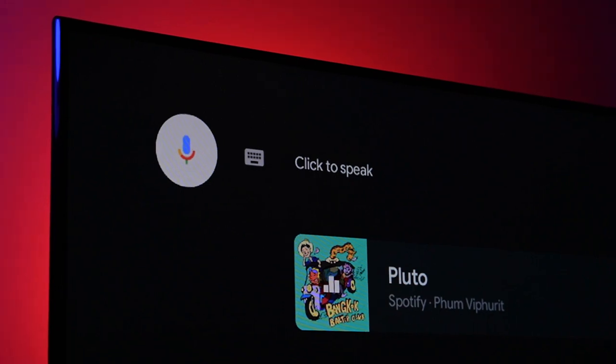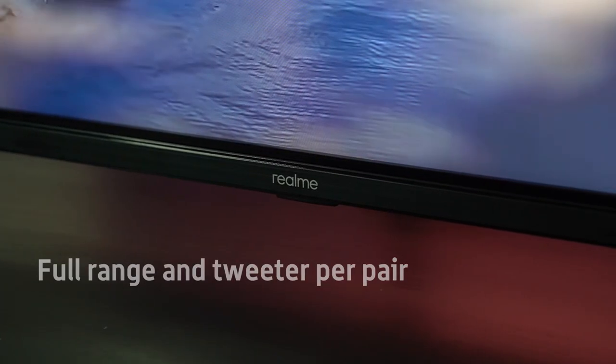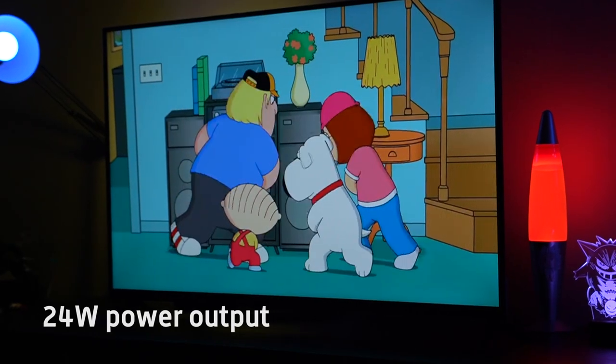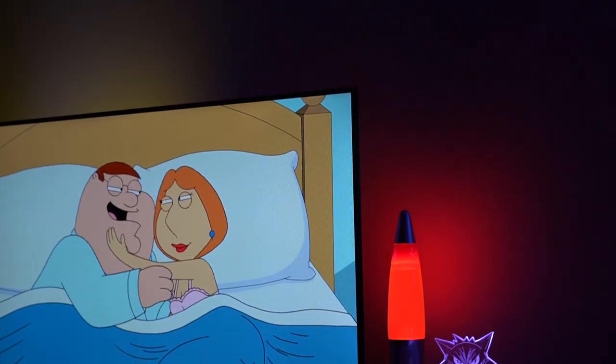For audio, there are two sets of speakers at the bottom, consisting of one full-range speaker and one tweeter each. These have a total power of 24 watts, which Realme says is more powerful when compared to its competitors, but we'll get to audio quality in just a bit.